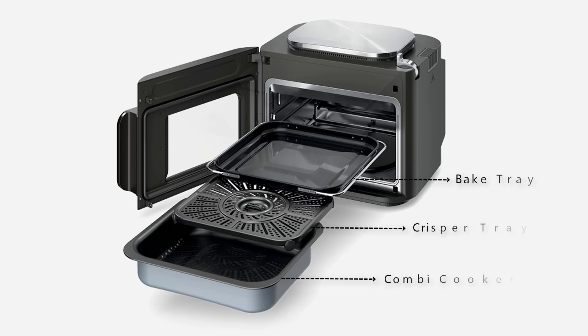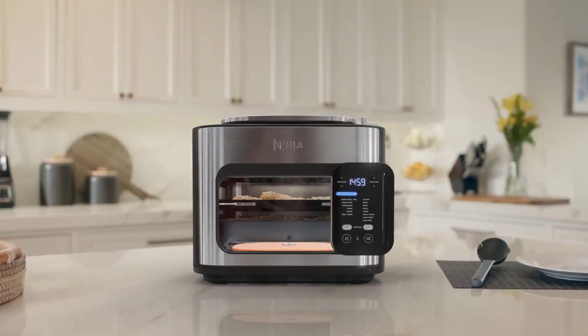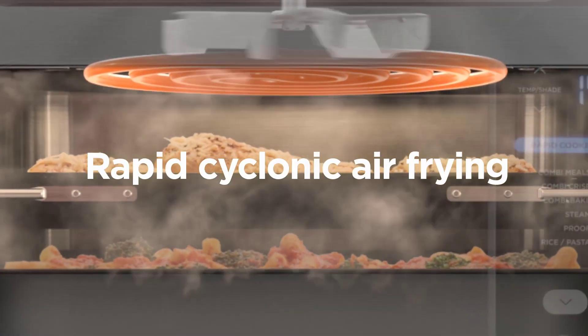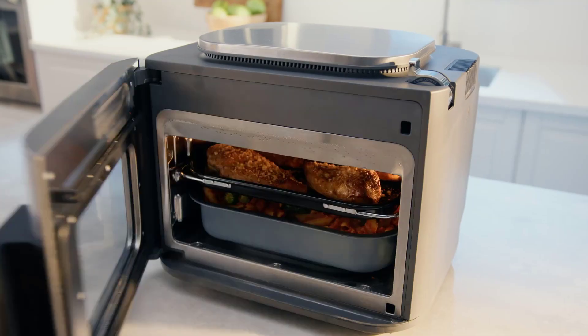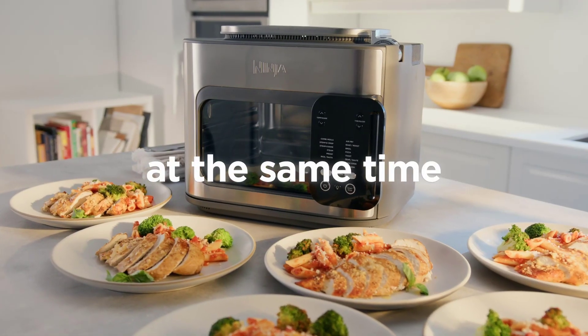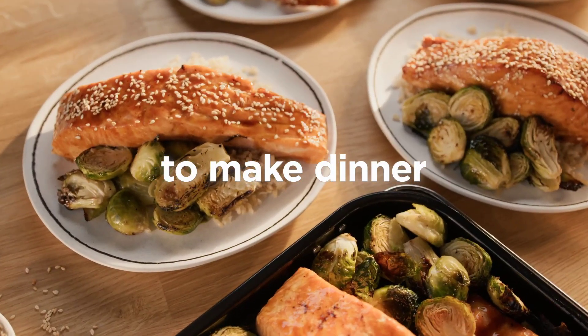In conclusion, the Ninja SFP 701 Combi All-in-One Multi Cooker Oven and Air Fryer is a versatile and innovative addition to any kitchen. It simplifies your cooking process, saves you time, and makes meal prep a breeze. If you're interested in exploring new cooking horizons and adding convenience to your life, this appliance might just be the perfect fit for you.